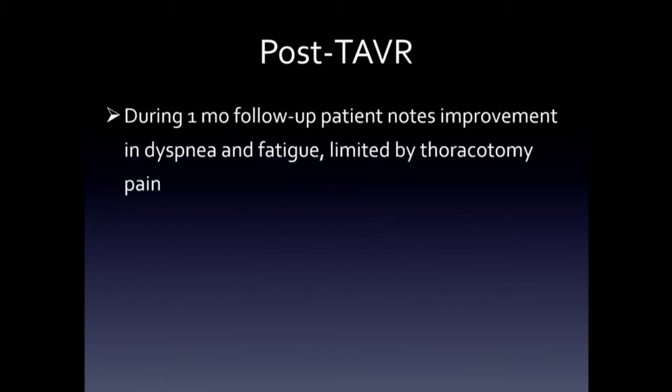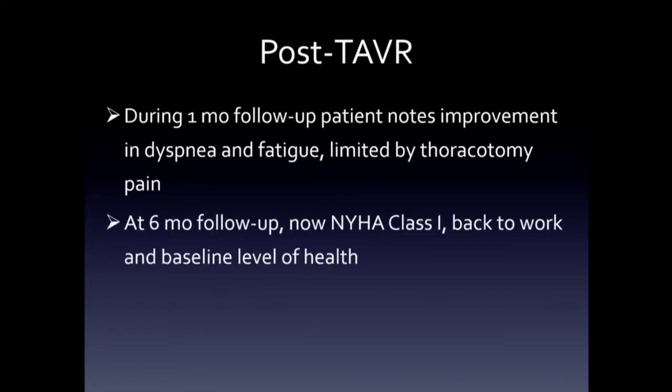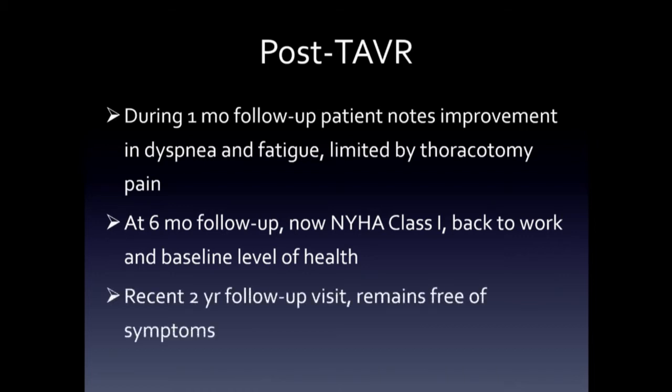She presented at one month after her TAVR and noted significant improvement in her dyspnea and fatigue, really just limited by the thoracotomy pain from the transapical TAVR. At six months she was class I — back to work, riding horses, doing her ranching up in the high country of Colorado, and feeling really well. And then recently at a two-year visit, she remains free of symptoms.